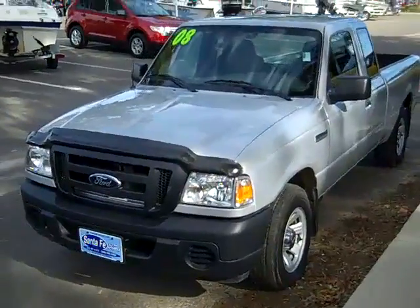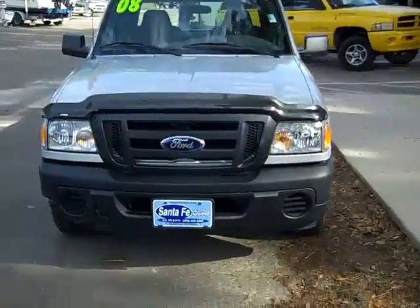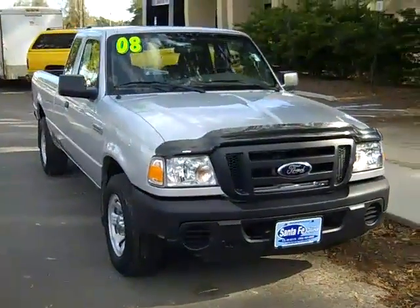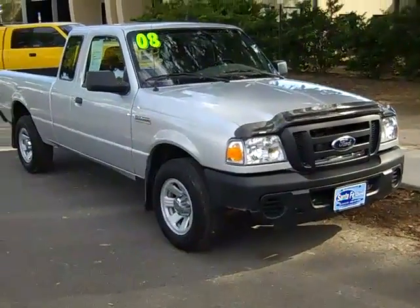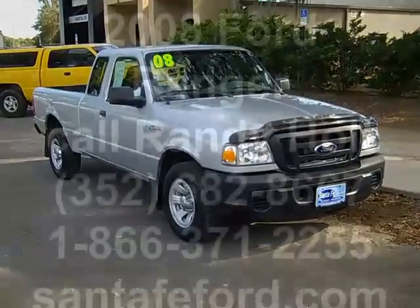So that was our 2008 Ford Ranger. If you'd like more information, you can call us toll-free at 1-866-371-2255, or locally at area code 352-682-8667. And you can always visit our website at SantaFeFord.com. This is Jen. Thanks for watching.